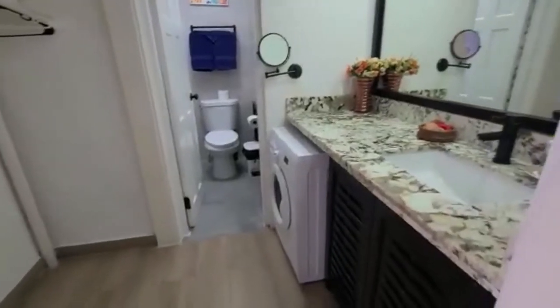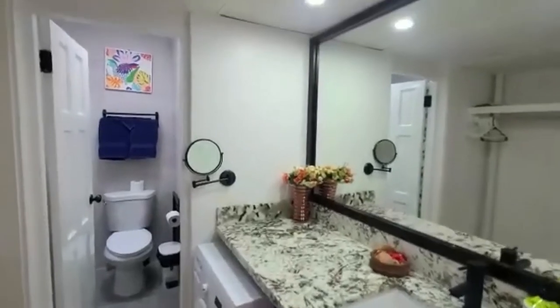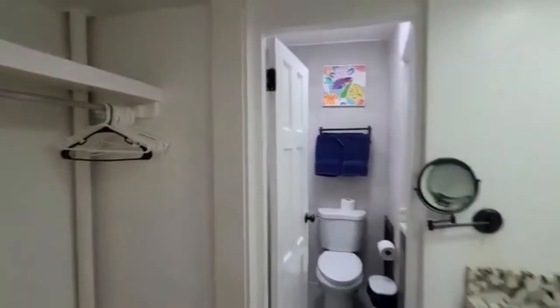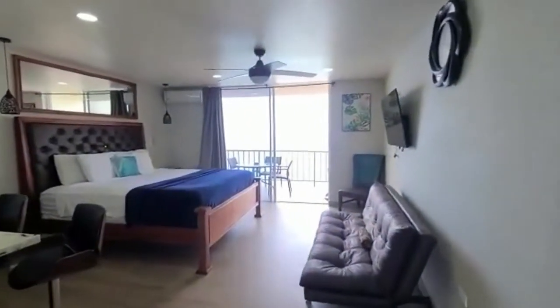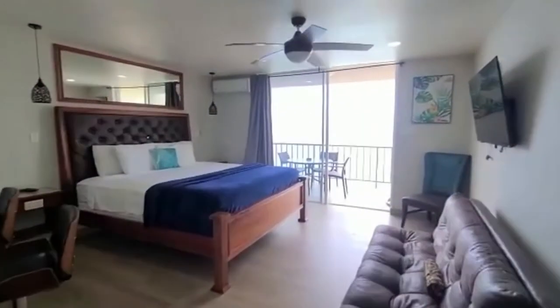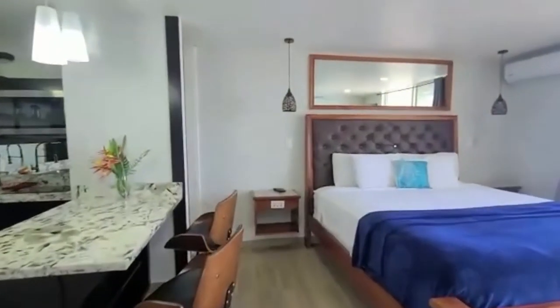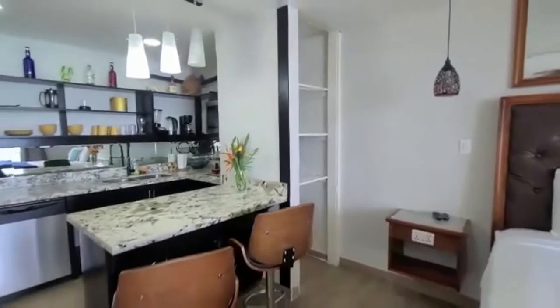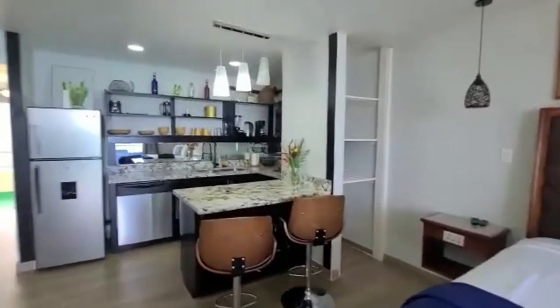All the amenities you need for a relaxing, comfortable stay: washing machine, full glass mirror. Comes with AC and backup AC included. Wi-Fi always on — all the amenities you need for a relaxing stay.